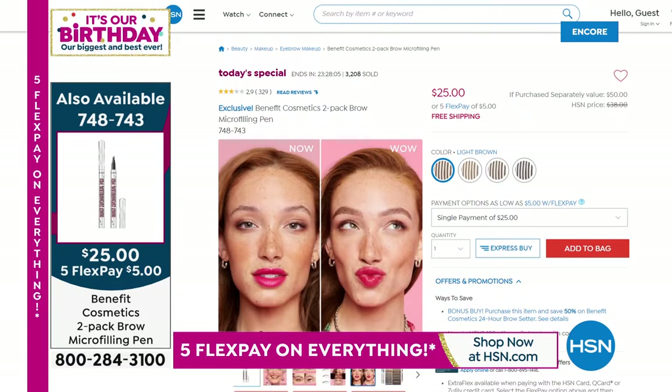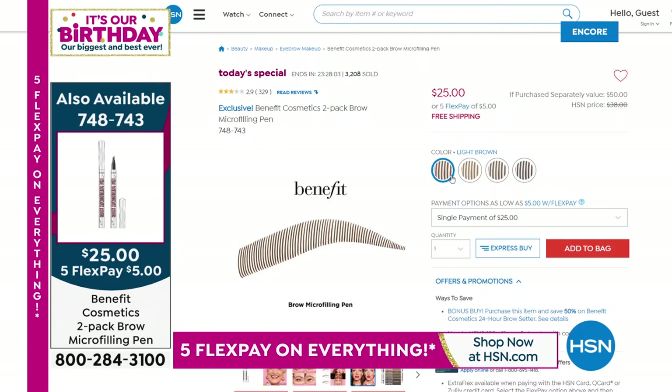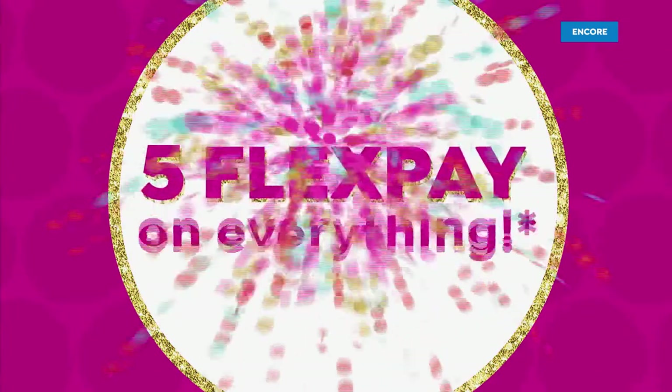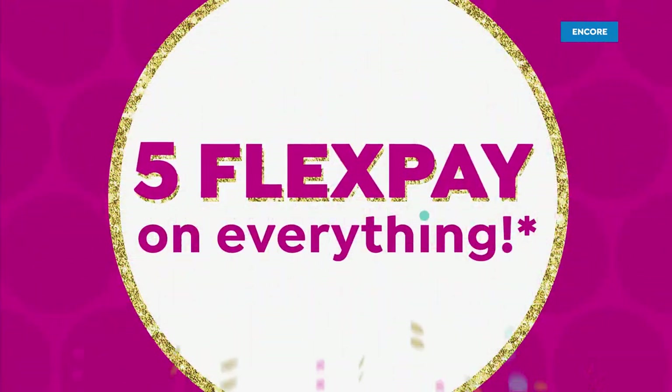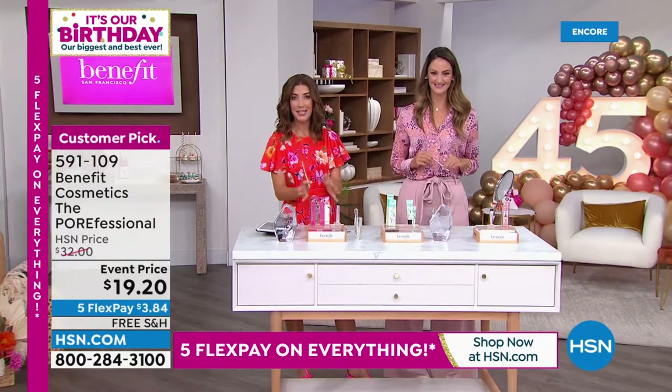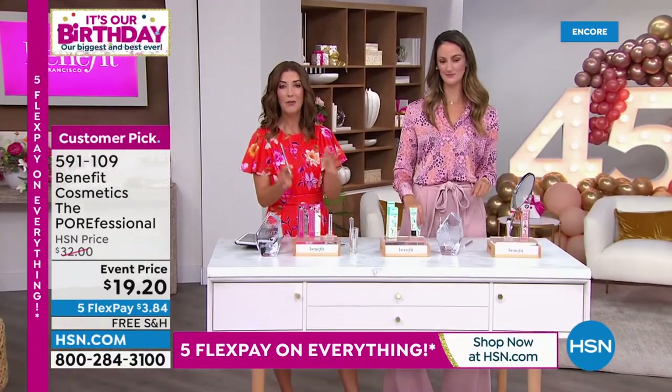Is there a shelf life on Benefit? If you don't open your pen, it's good for three years. Once you open it, we say three to four months — so you're getting six to eight months worth of brows with the two-pack. If you stock up, you're always going to be the same shade. You're good for three years. Get as many of these duos as you think you may need — this is a one-day opportunity buy.